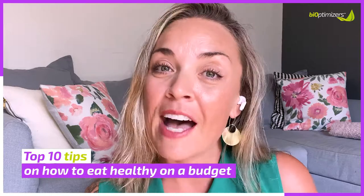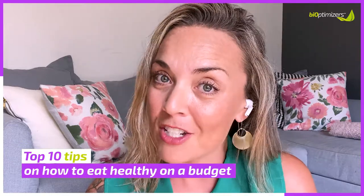My name is Adrienne Rommel. I'm a holistic nutritionist and women's health coach that specializes in holistic nutrition and wellness for women's sexual health. And in this video, I'm going to give you my top 10 tips of how to eat healthy while you're on a budget.